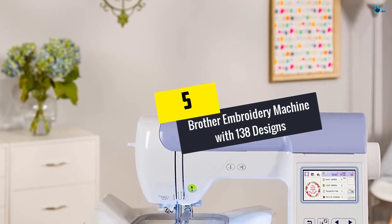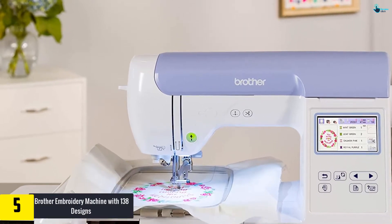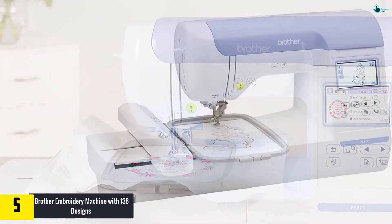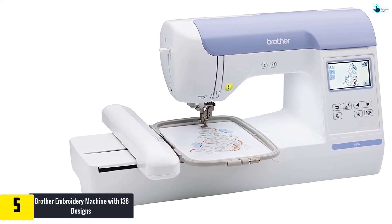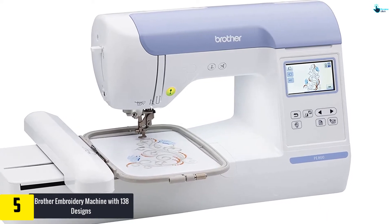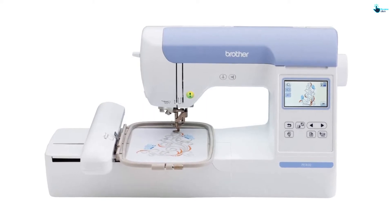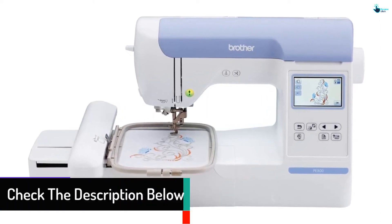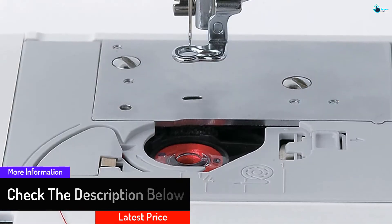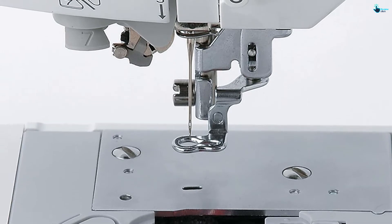Starting at number 5, we have the Brother Embroidery Machine with 138 designs. This item originally comes with 138 designs which allows you to work on many things including florals, quilt patterns, scrollworks, and other basic designs. Moreover, it also has 11 fonts which consist of English, Japanese, and Cyrillic. All of those fonts are very useful for monogramming, sewing, and making letters on the fabric. This machine also features a USB port where you can connect your USB to import files of your design, and it also allows users to save their designs as well.